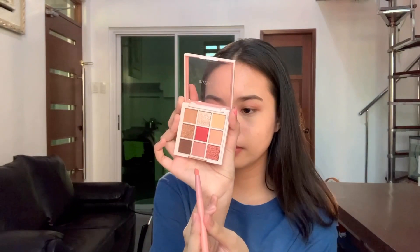Next I'll be taking this brown shade — this is in the shade Camellia Branch. Then I'll take the shade Camellia Stain. After that, this glittery shade called Camellia Dew — I'm going to put it on the inner corners of my eyes so it'll brighten them up.